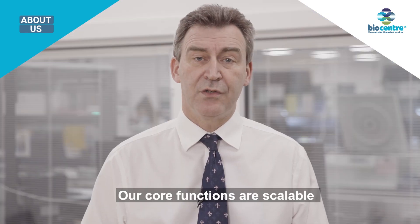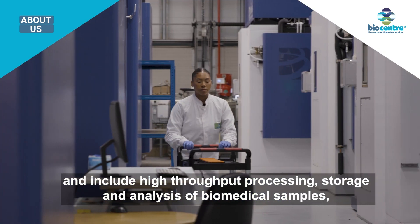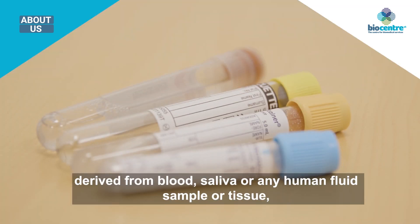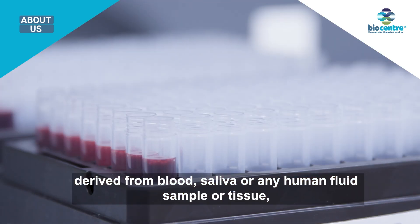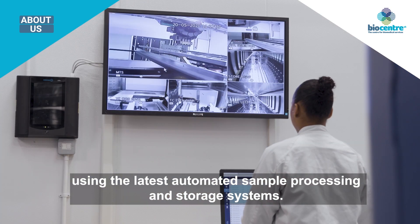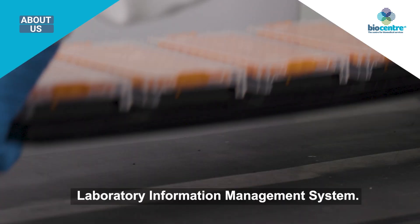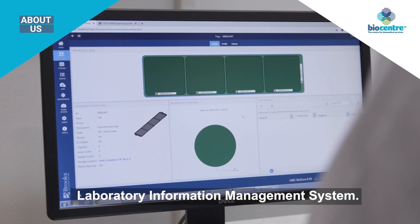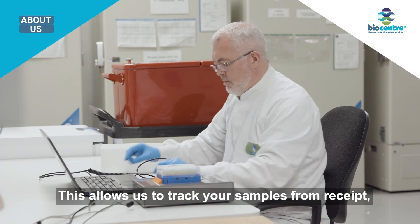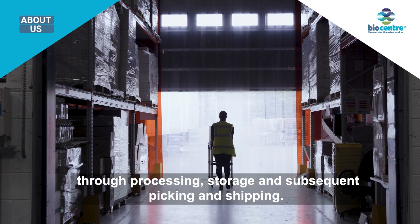Our core functions are scalable and include high-throughput processing, storage, and analysis of biomedical samples derived from blood, saliva, or any human fluid sample or tissue, using the latest automated sample processing and storage systems. These functions are underpinned by a state-of-the-art laboratory information management system, which allows us to track your samples from receipt through processing, storage, and subsequent picking and shipping.